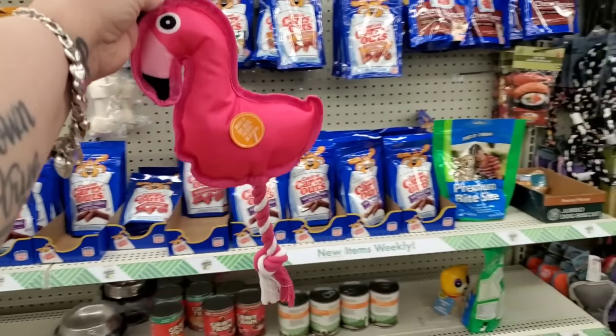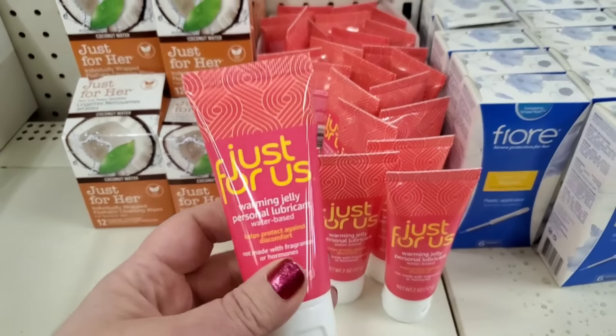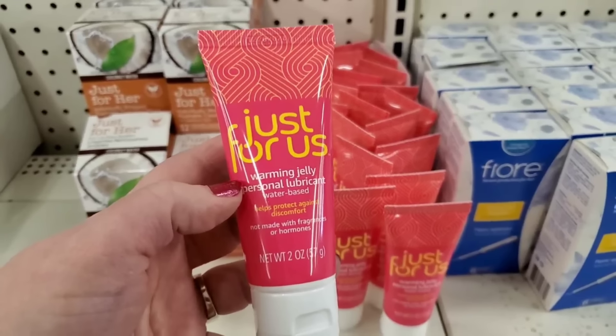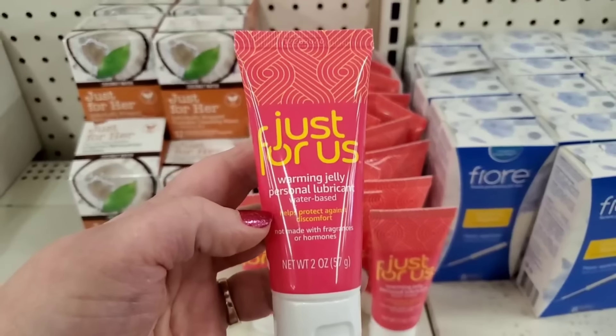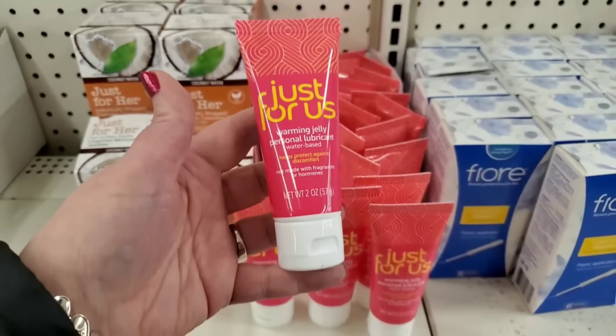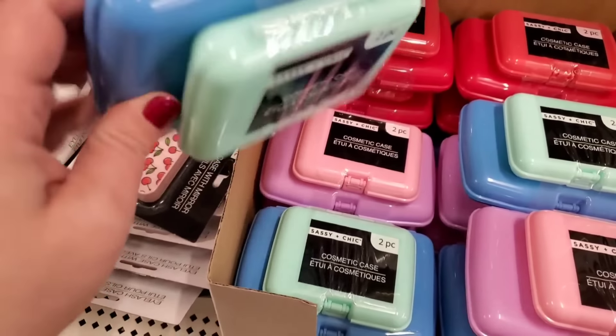I cannot wait to take it home so my dog can kill it. And right on time for summer, they also have Warming Jelly Personal Lubricant — water-based, helps protect against discomfort, not made with fragrance or hormones, two ounces, $1.25. This is not a Dollar Tree product — it's actually MKJ Brands, which I think is sold at Walmart, but it's here for $1.25.